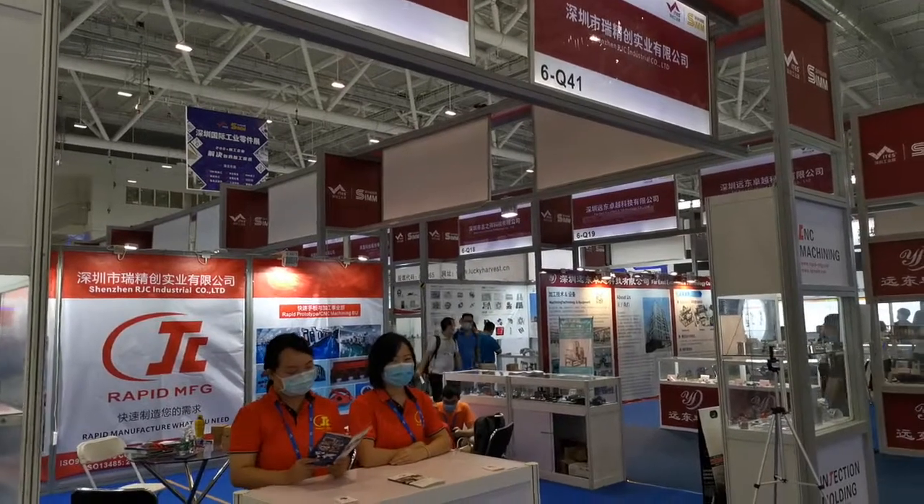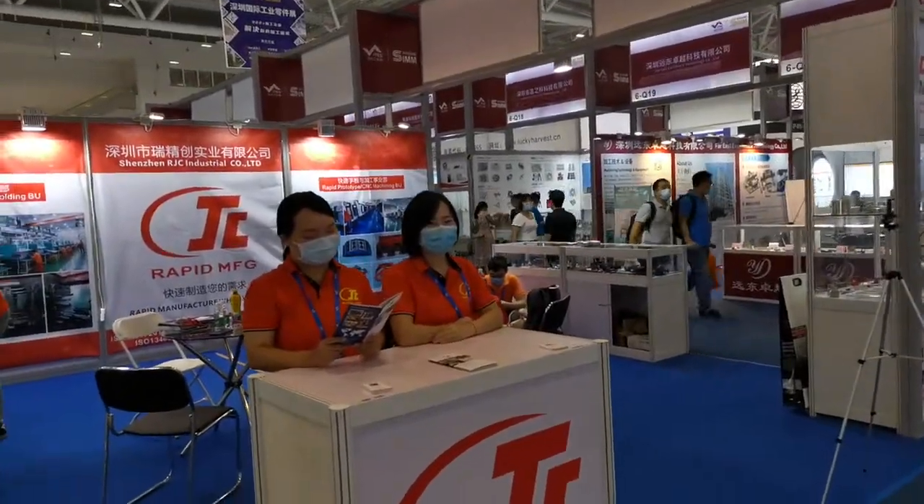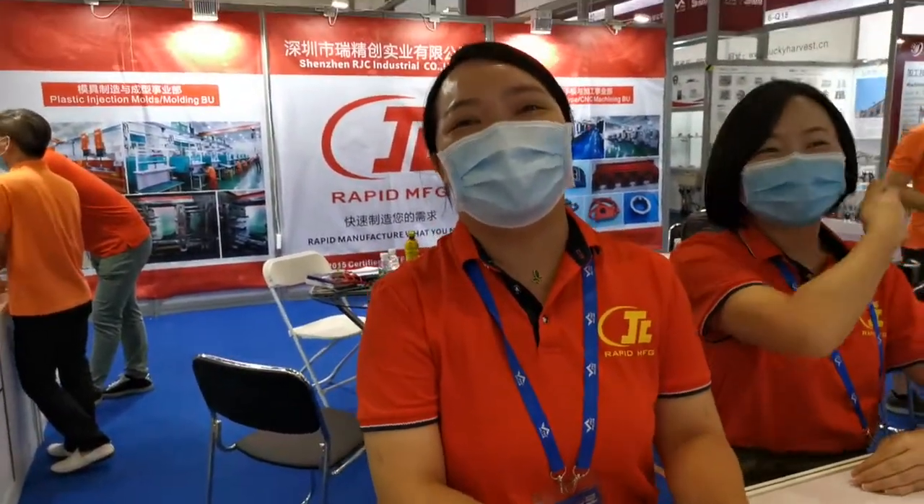Let's have a short interview with the service representative. Hello, my name is Frank, nice to meet you. Can I ask you some questions? Sure. So what is the typical expertise of RGC shown here? RGC Industrial has two main services: one is CNC machining, and the other is plastic injection molding. I can show you some tools.